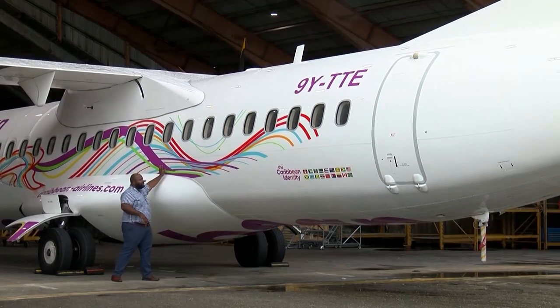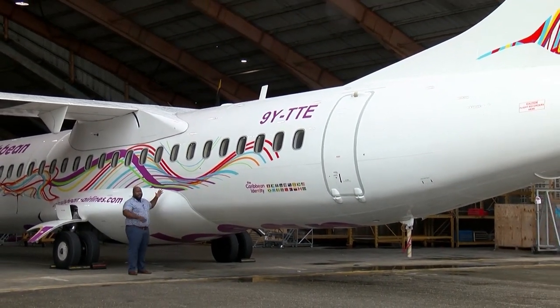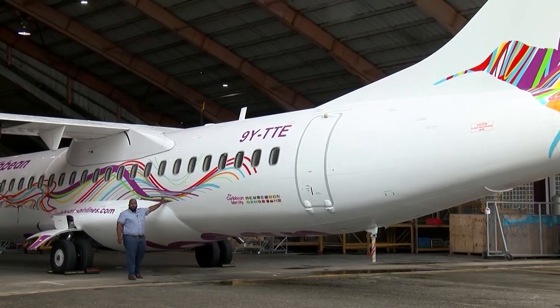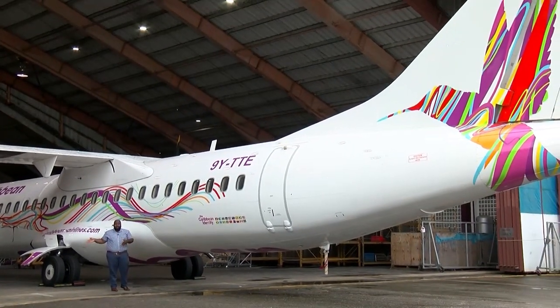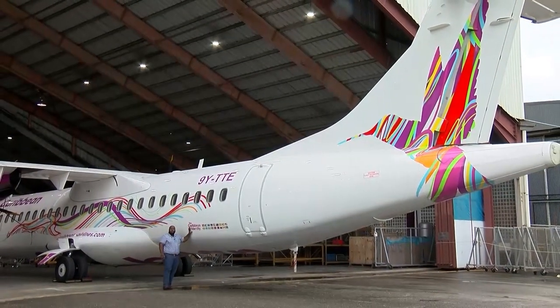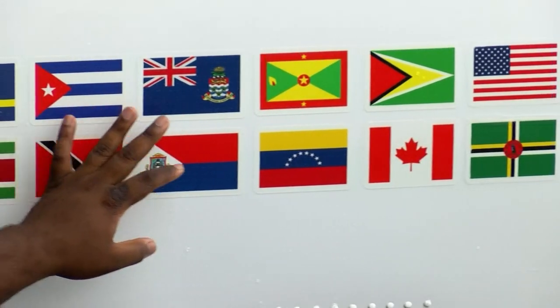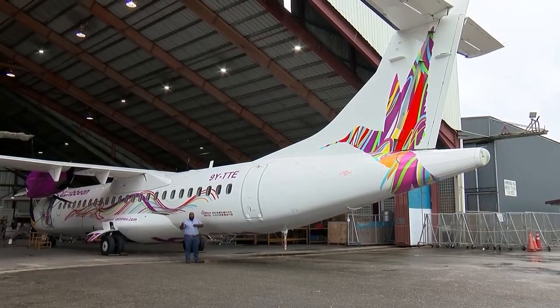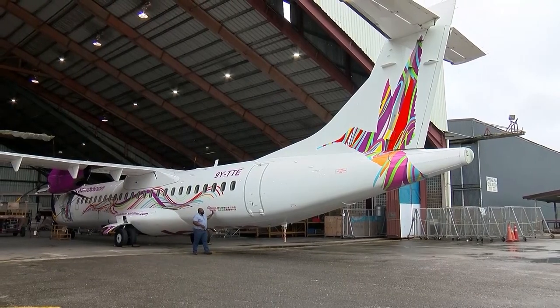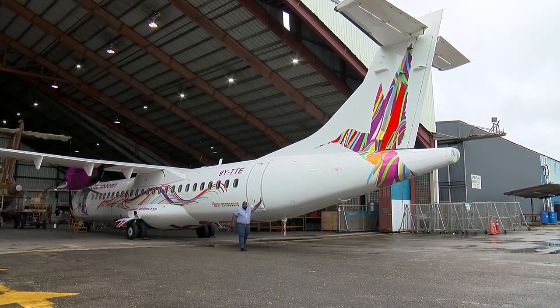If you look at this colour here, this is called a Swoosh by Caribbean Airlines. These multiple lines coming across here have all been painted by hand by 10 painters here in this hangar. This piece, which says Caribbean identity and there's some flags, is actually one of the few things on this plane that's made of a decal, which is a sticker. The rest of it, including this really complicated bird up there, is all painted by hand right here.